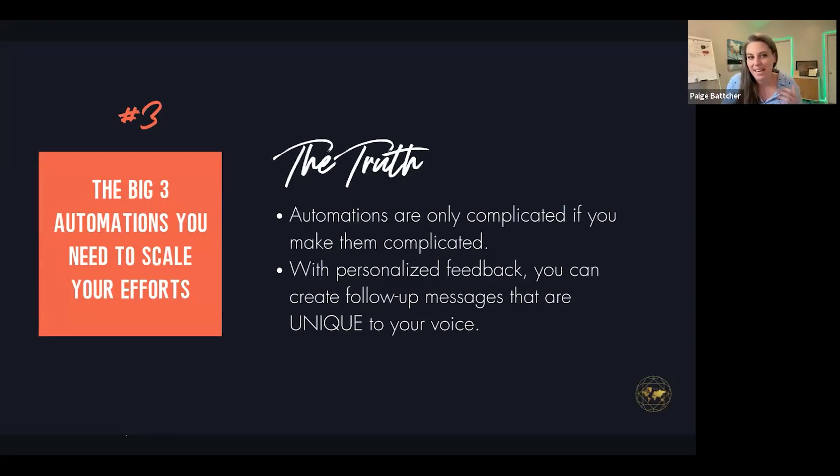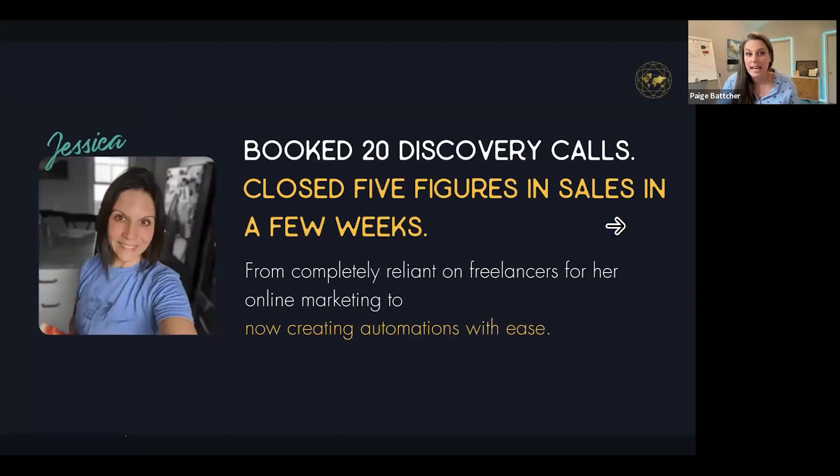The truth behind these big three automations is they're only as complicated as you make them. With personalized feedback, you can create follow-up messages unique to your voice. That's what Lynn and I did with Jessica — she already had an automated text-only nurture sequence. We said: let's put video in each and every one of those. Because she added video in each and every one, she booked 20 discovery calls and closed five figures in sales in a few weeks.